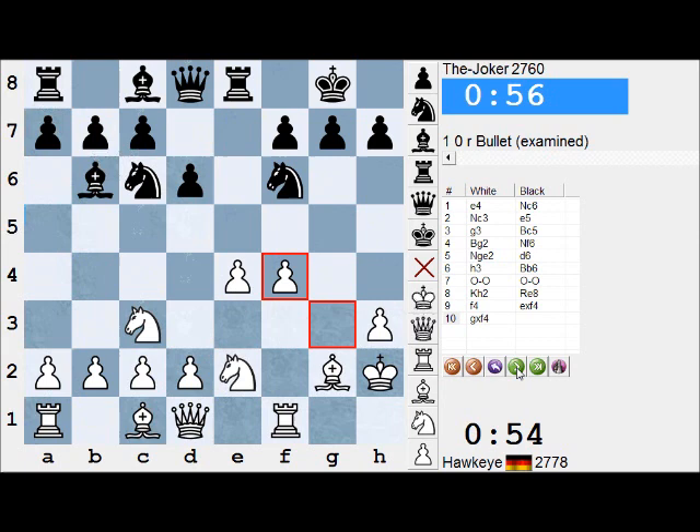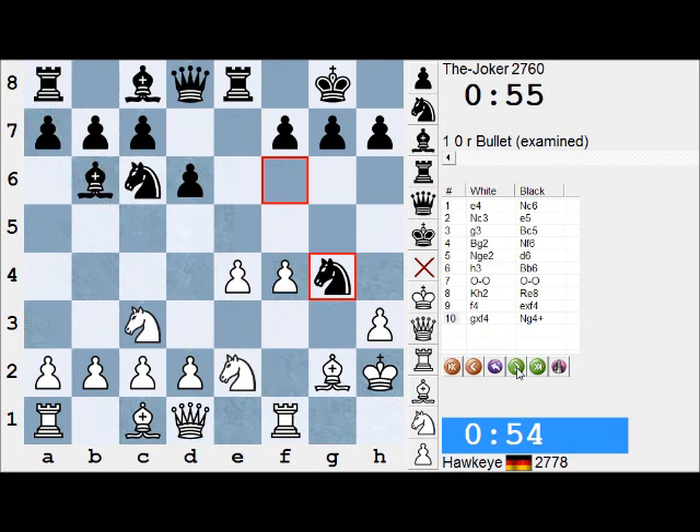White takes with the g-pawn, and now I think we start to see a series of very surprising moves. I wonder if you can guess what Black played here — I'll give you 10 seconds. Ng4++, a very aggressive move indeed. Unveiling that the queen can actually come to h4 here if the White pawn does the take, and there might be some trouble ahead.